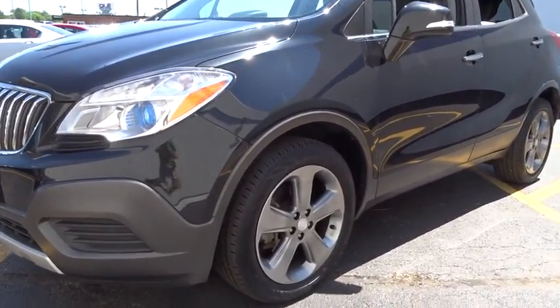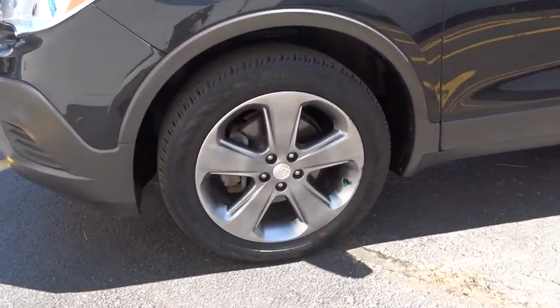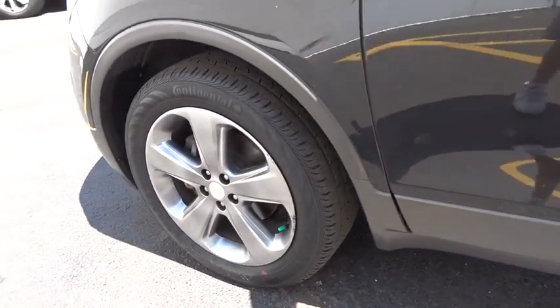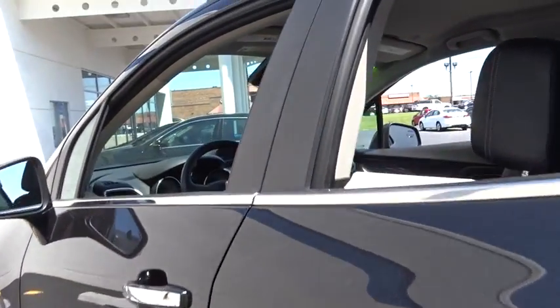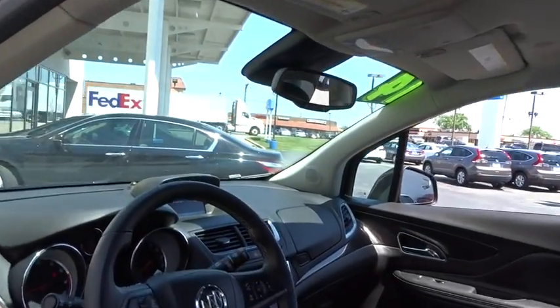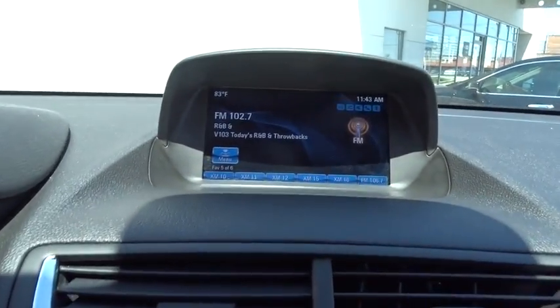The 2014 Buick Encore. The Encore captures Buick's traditional strengths while demonstrating luxury and style in a petite size. It's amazingly quiet at freeway speed, and the suspension engulfs pavement imperfections, providing passengers with a pampered ride.